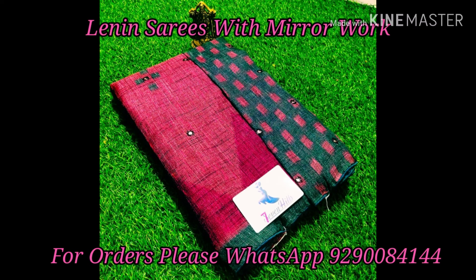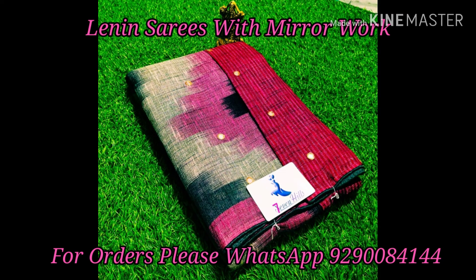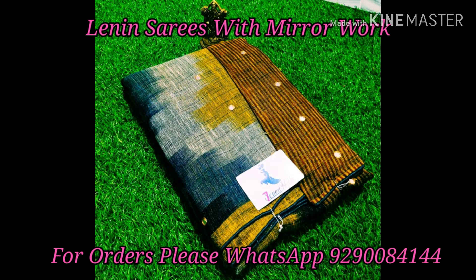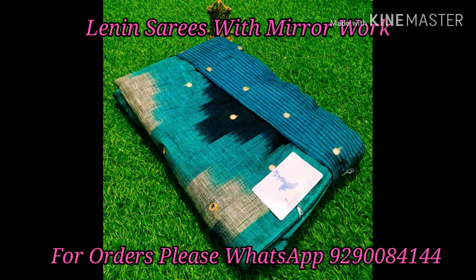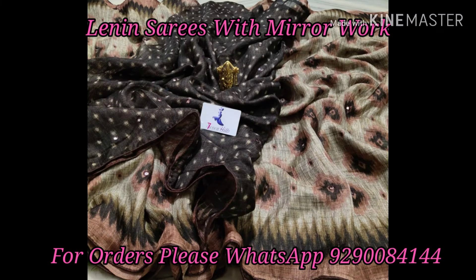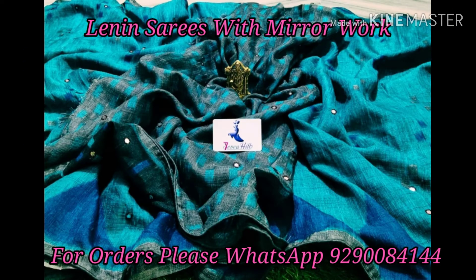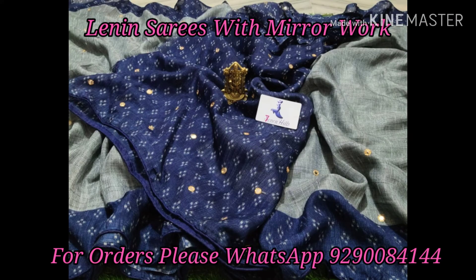This is a very trendy variety and a very fast-moving variety. These are linen sarees with beautiful design all over the saree. We have a perfect view of mirror work, a contrast blouse, and a clear view of the open saree so you can see the design clearly including the blouse.